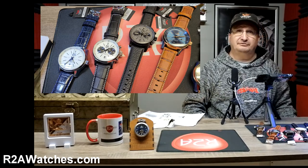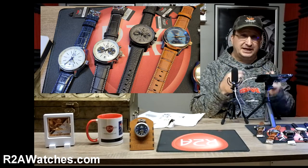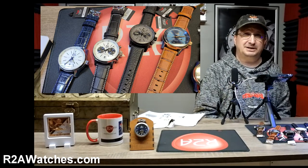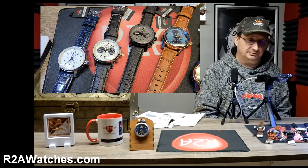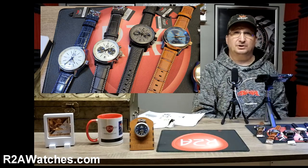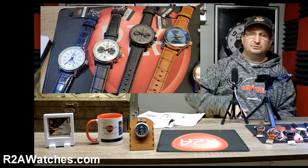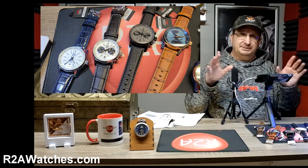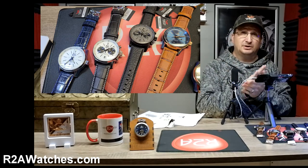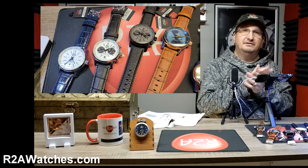If you're watching this on Facebook, you want to join the group Vostok Europe Time Pieces — don't let the name fool you. It's not just about Vostok Europe watches; it's about all the watches that we carry at r2awatches.com. You can catch our weekly exclusive show, Chronospin, where we give away really cool prizes every week. It's the best place to be if you want to know more about what's going on at r2awatches.com.